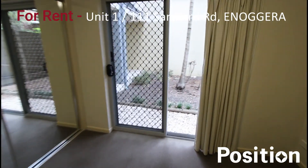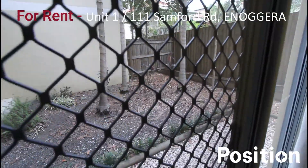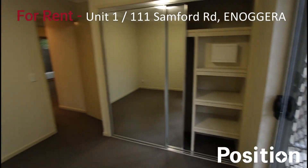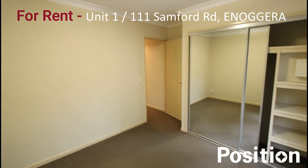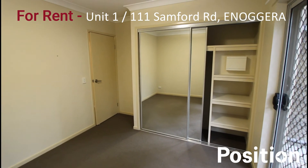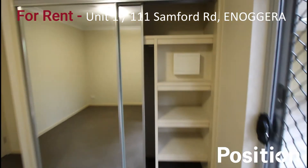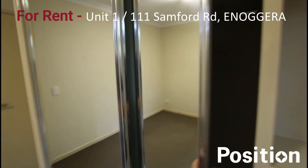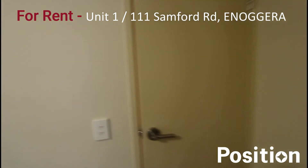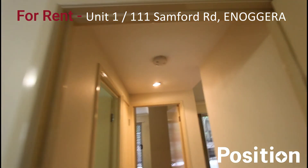I'll just take you over to have a look at the outside courtyard area — we were outside there before, you can see that. Now looking back towards the rest of the bedroom and back towards the wardrobe, you can see the shelving there as well. We're going to make our way back out the bedroom door into the central hall passageway — there's a smoke alarm there.